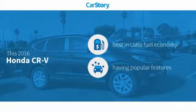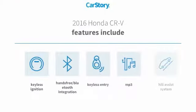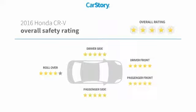Car Story research indicates this vehicle as having best-in-class fuel economy with popular features. Features also include keyless entry, keyless ignition, hill assist system, hands-free Bluetooth integration, MP3, and it has been listed as an IIHS top safety pick with these ratings.